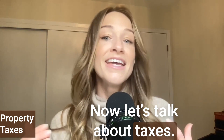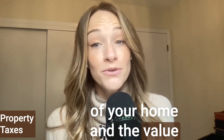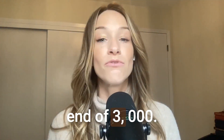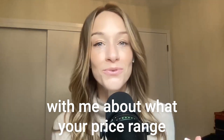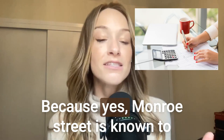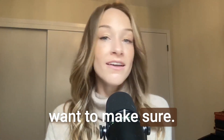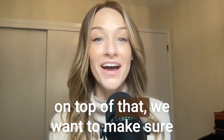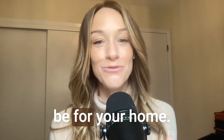Let's talk about taxes. In Madison, property taxes can vary depending on factors such as the size and value of your home. On average, property taxes in Monroe Street can range from the lower end of $3,000 to the higher end of $6,000 plus annually. It's essential that you consult with me about what your price range is, because Monroe Street is known to have a higher tax bracket than other areas of Madison. Just because you can afford a house doesn't mean that with taxes and homeowner's insurance on top of that, you're really in the budget you need to be.